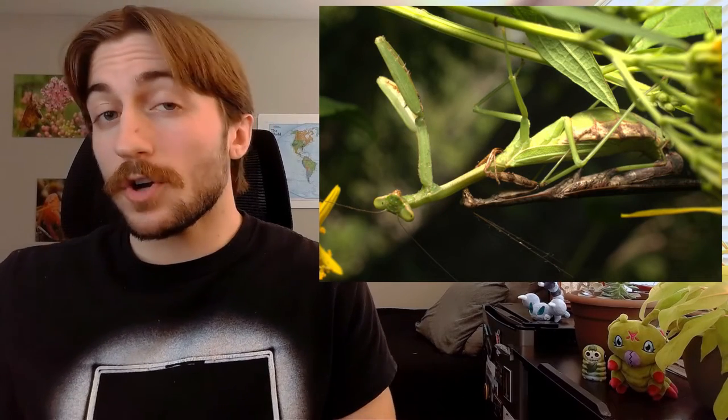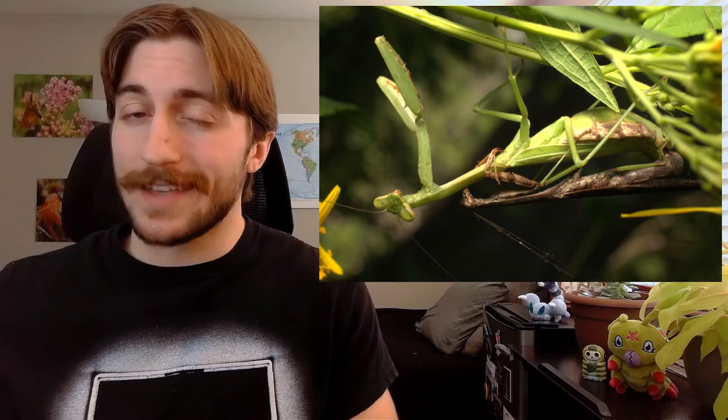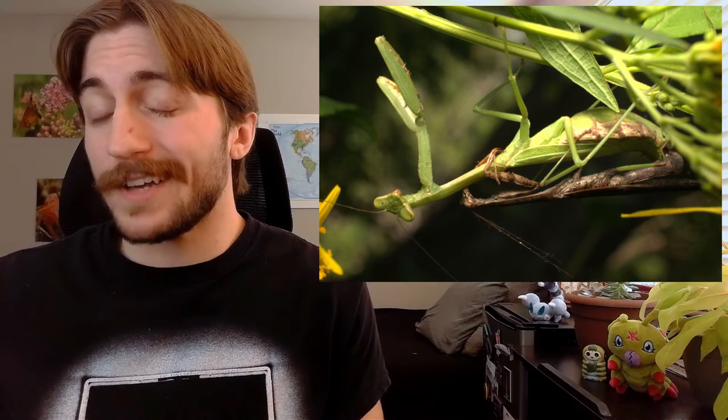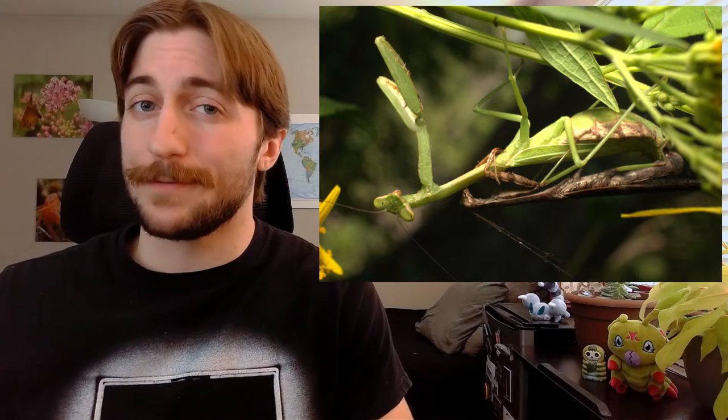Female mantids do eat their mate sometimes — it doesn't occur in all species, but it does happen. The nutrients from the male can help the egg development of the female, so really she's just being a good mother. And yes, they can sometimes take down vertebrates like hummingbirds and lizards. No species is actively chasing this as their primary food source, but they're generalists — they're not really picky. So if they can catch it, they'll eat it.